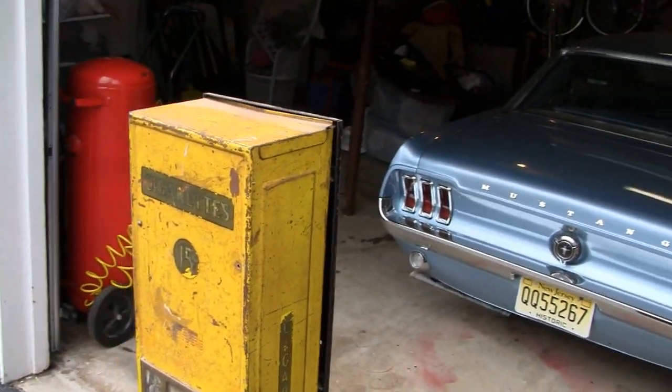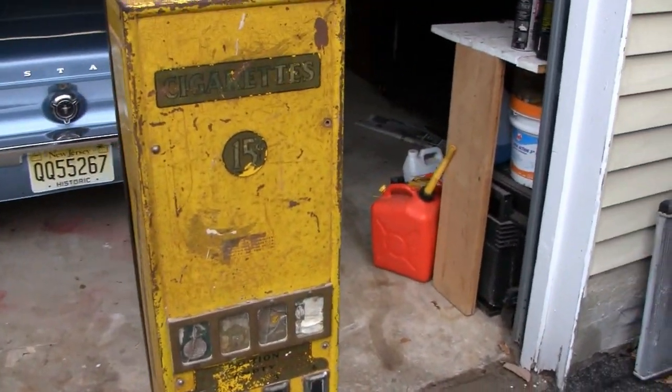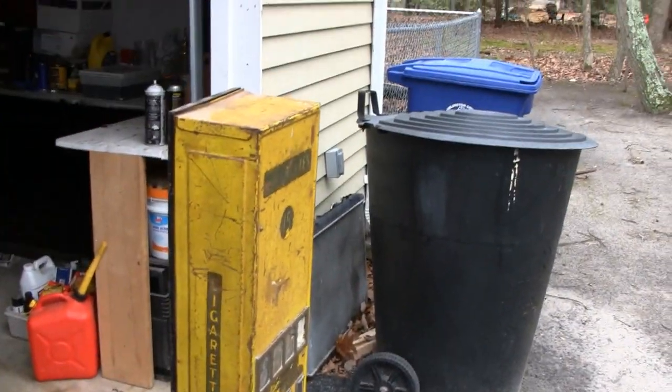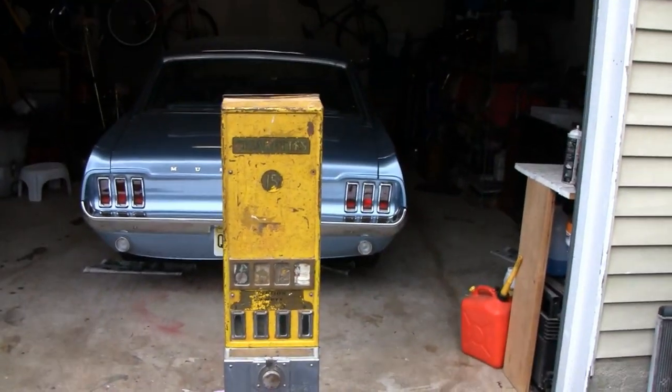I don't know what it's worth, but I thought you guys would find that interesting. If anybody knows anything about it, let us know. Here's a good front shot of it.